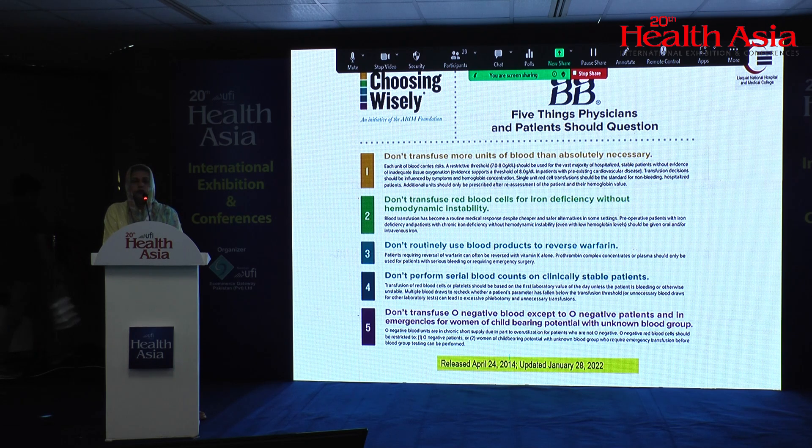Choosing Wisely is an AABB initiative which states: do not transfuse more than one unit of blood when it is necessary. Previously the rule was to always transfuse two units, but now they say transfuse just one unit to minimize transfusion. Also, do not transfuse blood for anemias that can be corrected through medicines. For warfarin reversal, use vitamin K replacement rather than FFP — especially if the patient is not bleeding. O-negative blood should only be given to O-negative patients or females of childbearing age in emergency situations.